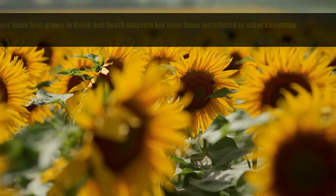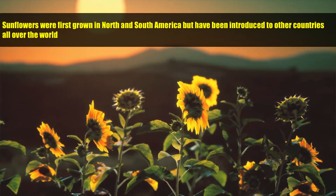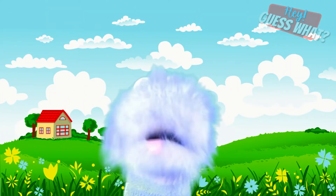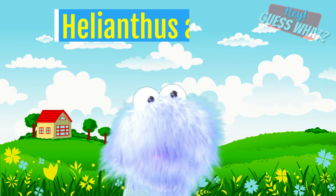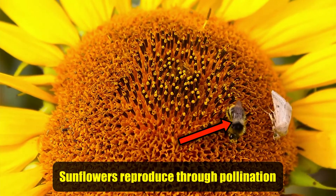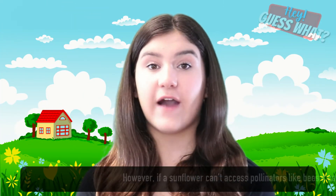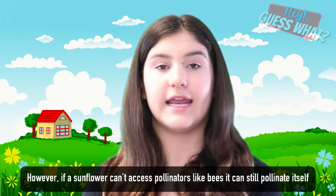Sunflowers were first grown in North and South America, but have been introduced to other countries all over the world. The scientific or botanical name for the sunflower is Helianthus annulus. Sunflowers reproduce through pollination with the help of pollinators like bees. However, if a sunflower can't access pollinators like bees, it can still pollinate itself.